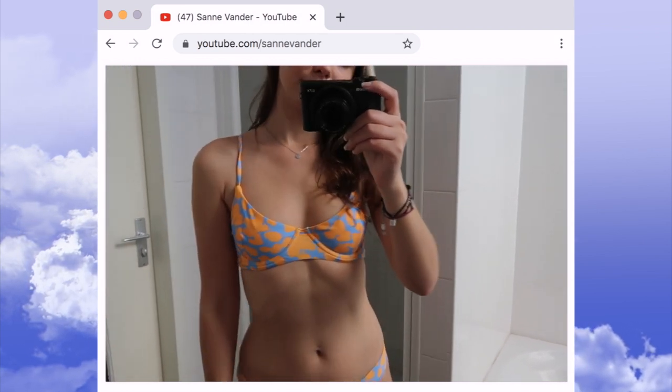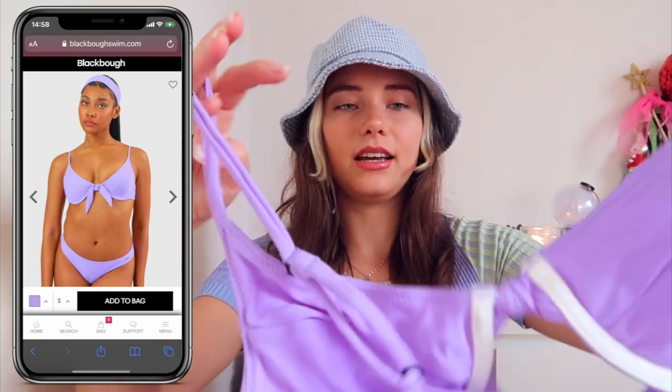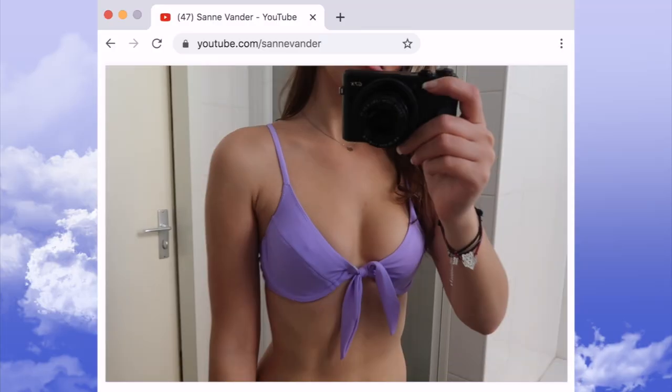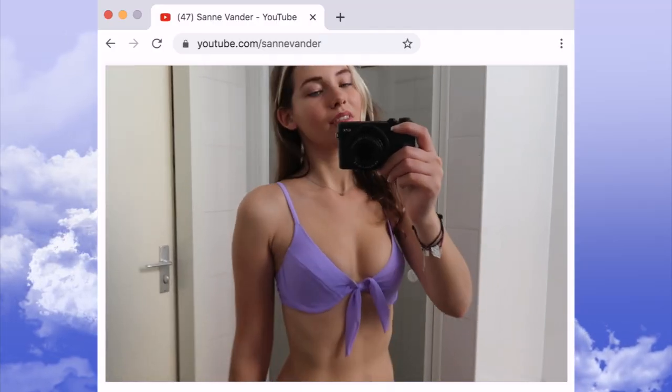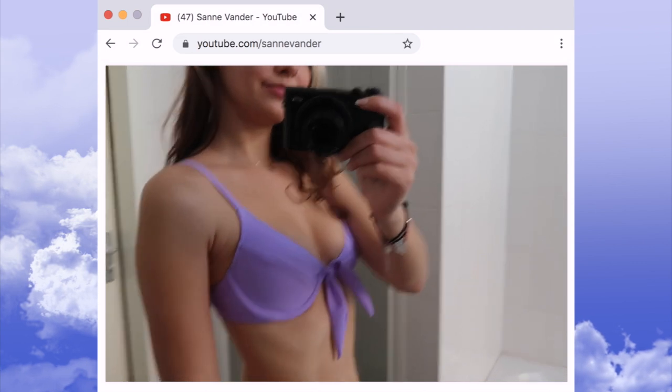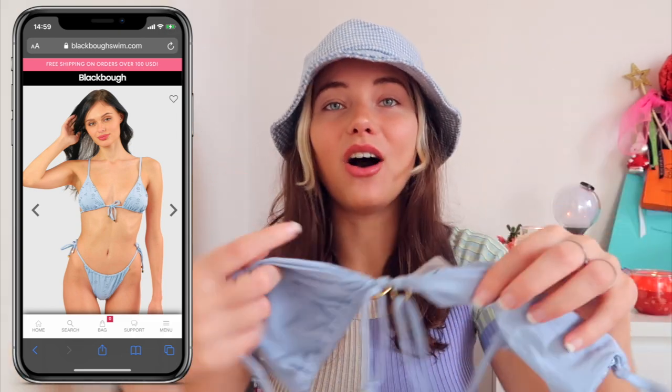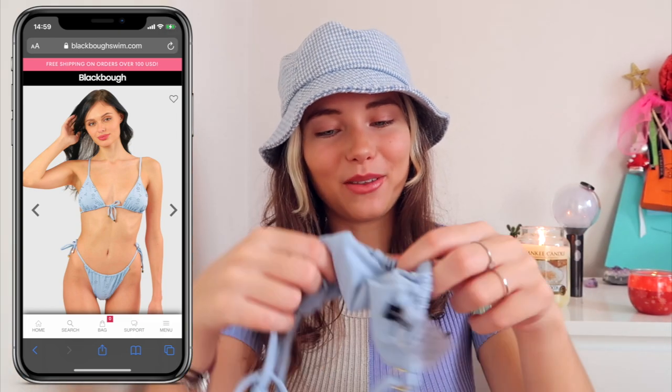Then there's a similar but different style — this one also has underwire, but it's still a little different. This is a purple bikini, because how can I not go for purple?